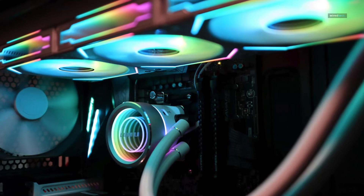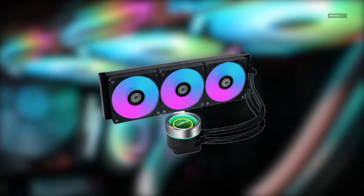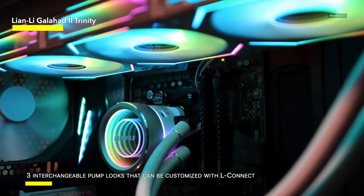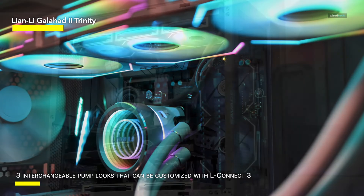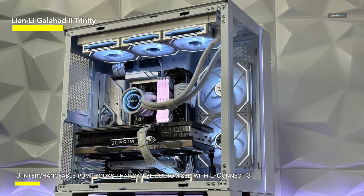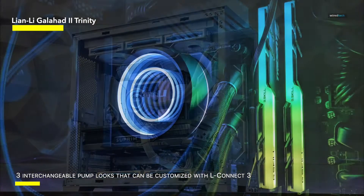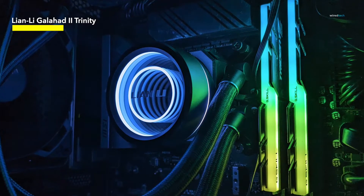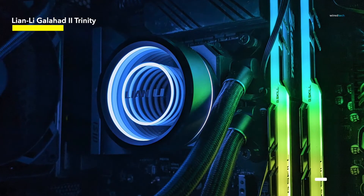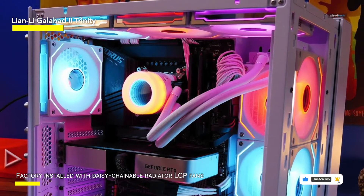The Lian Li Galahad II Trinity Performance 360mm All-in-One CPU Liquid Cooler is engineered to deliver exceptional cooling performance and stunning aesthetics for your gaming or workstation PC build. With its premium construction and innovative design, the Galahad II Trinity sets a new standard for CPU liquid cooling solutions. Featuring a large 360mm radiator with high-density cooling fins and 320mm ARGB fans, this cooler efficiently dissipates heat from your CPU, ensuring optimal thermal performance even under heavy loads.